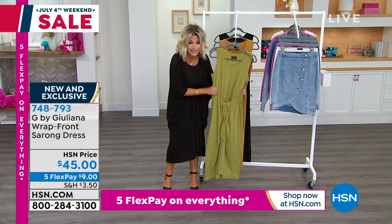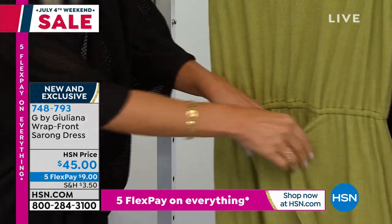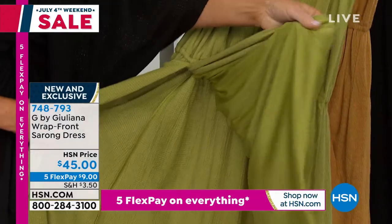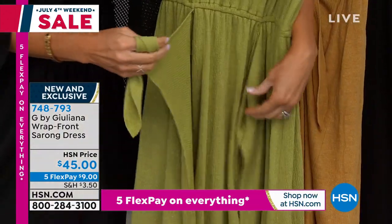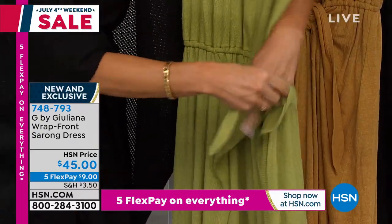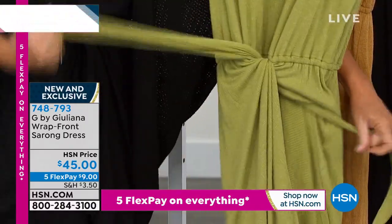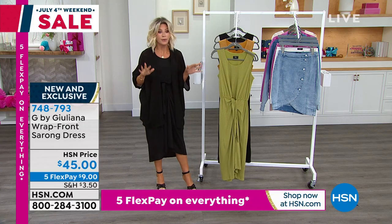You've got that elasticized waist as well. When you untie this, you can see there's never any peekaboo — it's like a regular dress underneath. Then you can go ahead and tie this. If you want, you can tie it a little more to the side or a little more in the center. It's up to you — that material is what allows that versatility. Tie it, knot it, do whatever you want.